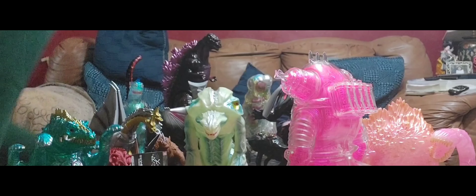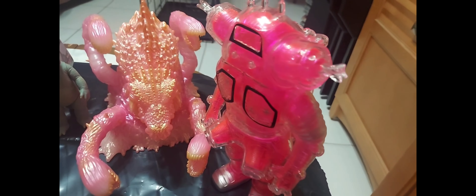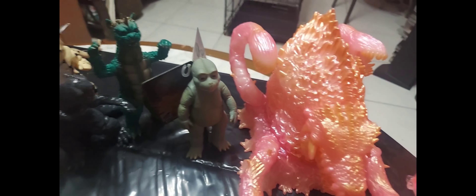And that is my haul, guys! Let me just go through all these figures one more time for y'all — this is my G-Fest 28 haul.